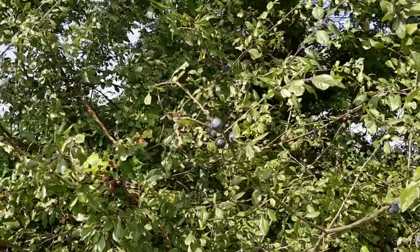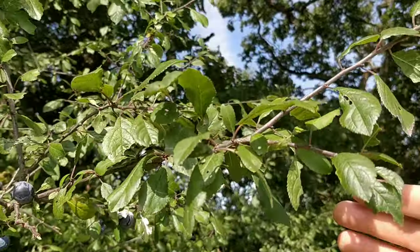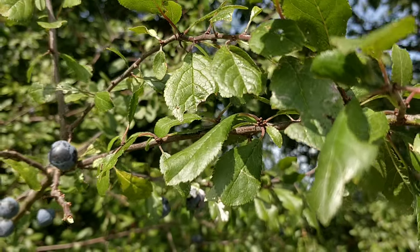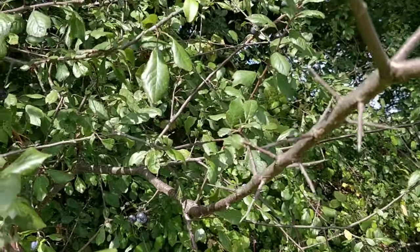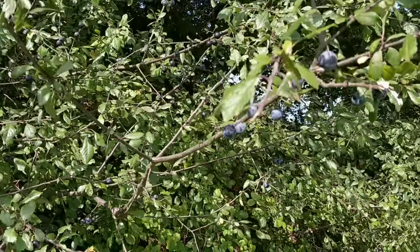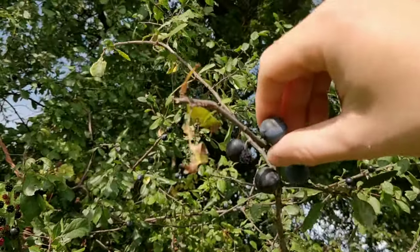Next up we have the sloe, which grows on the blackthorn bush. Very easy to ID — they have quite small leaves which are pointed at the end and finely serrated on the edges. The bark of the branches is almost black, and it has long nasty thorns running all the way down, which is where it gets the name blackthorn. The fruit — the sloes — they're very sour, very sharp. Some people like to eat them straight off the bush, but I think they're way too sharp.